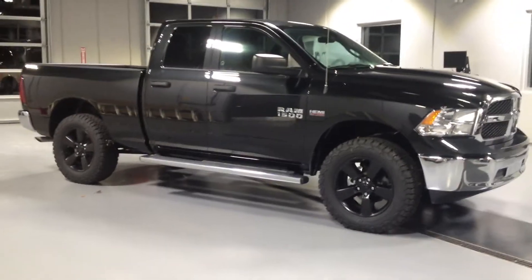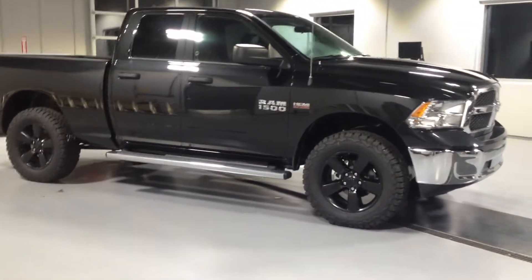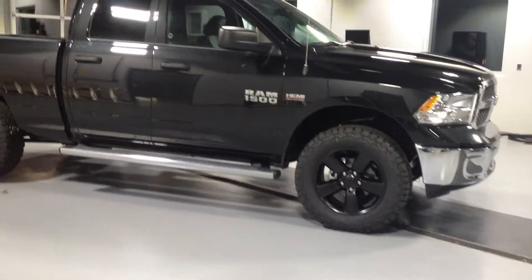We put a lift kit in it — two and a half inches in the front, one and a half in the rear, as you can tell there. Now because it's so high up, we also put a set of side steps on it for you.